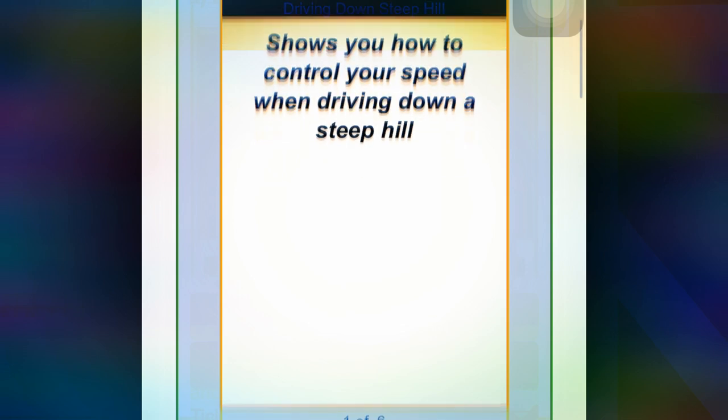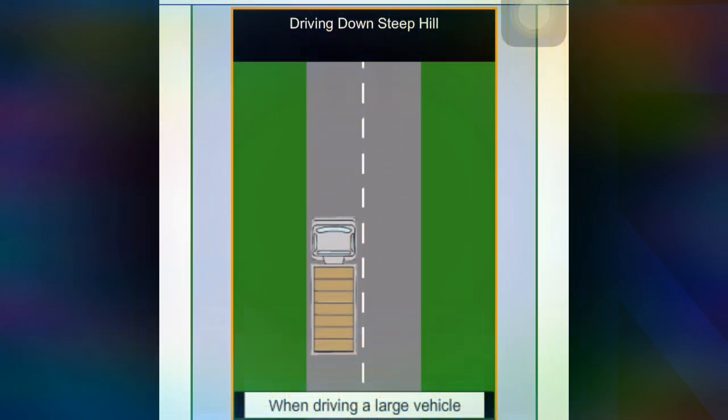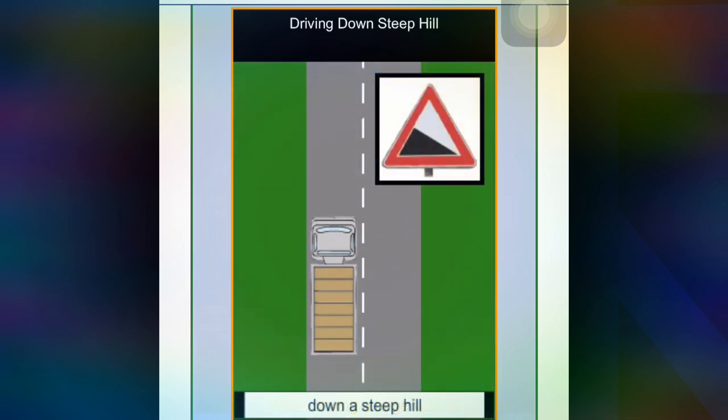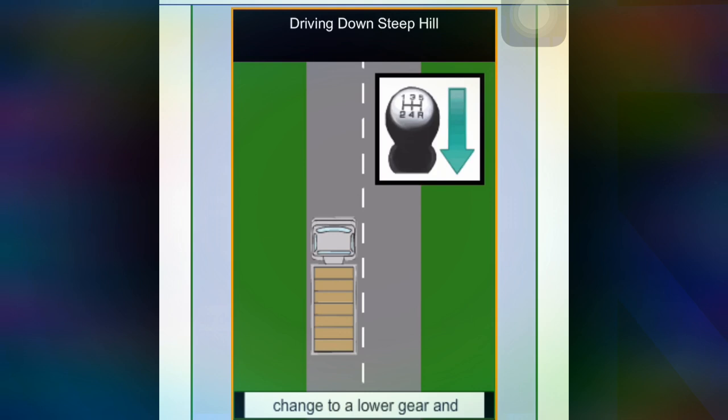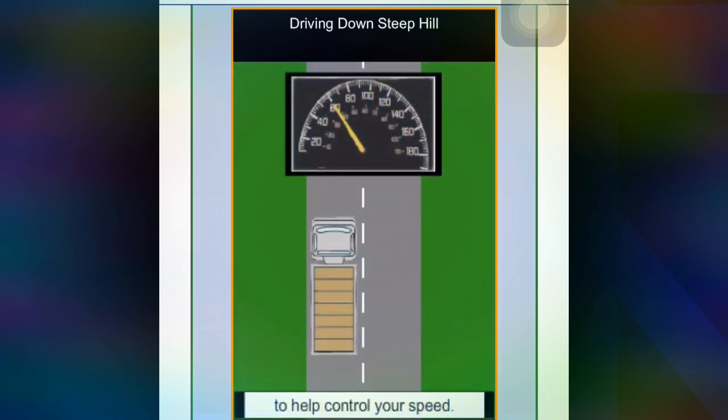This shows how to control your speed when driving down a steep hill. When driving a large vehicle down a steep hill, change to a lower gear and use the endurance brake to help control your speed.